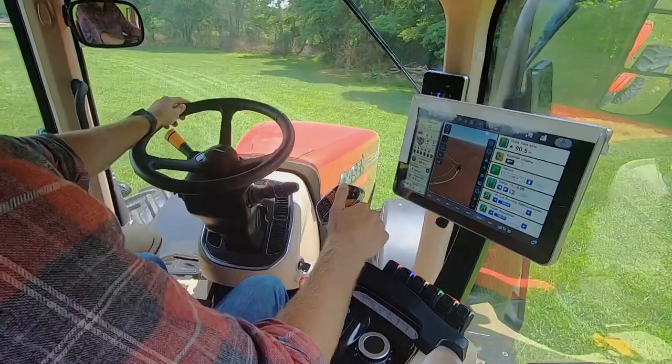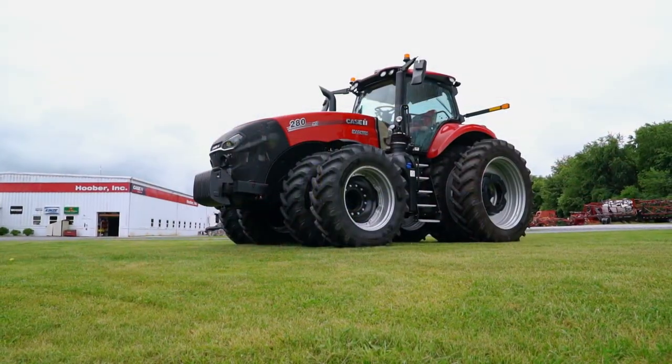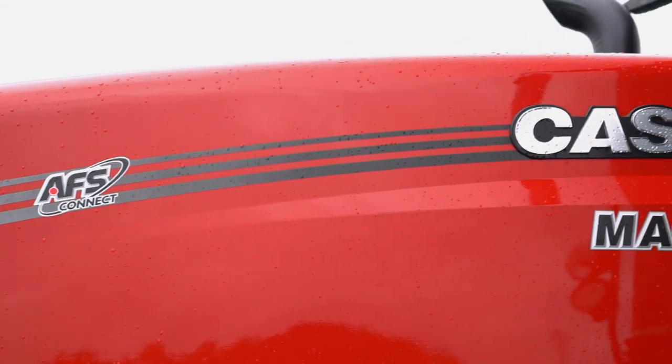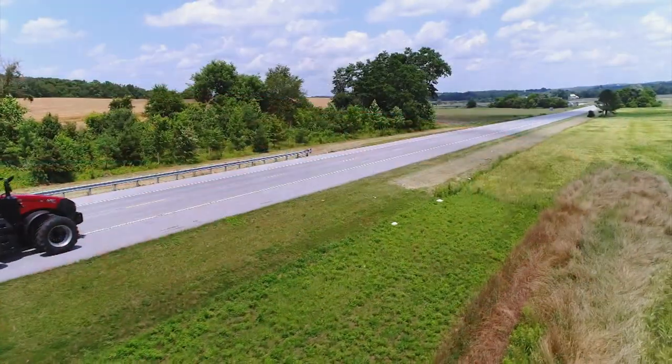For me, piloting this 30,000-pound tractor was like playing with a big toy. But it's really an indispensable tool for today's farmer, and without a doubt more vital to our society than most of the cars and trucks I've ever driven.